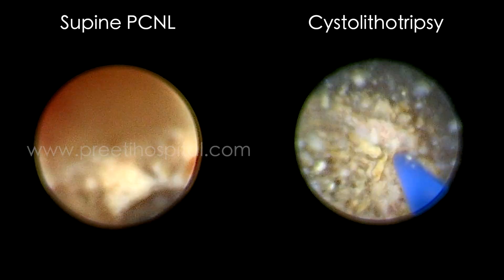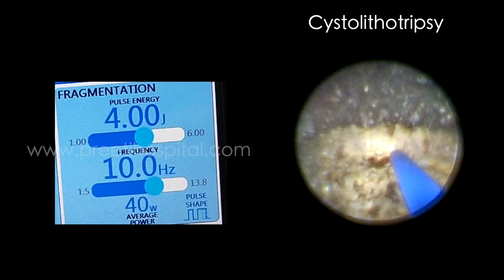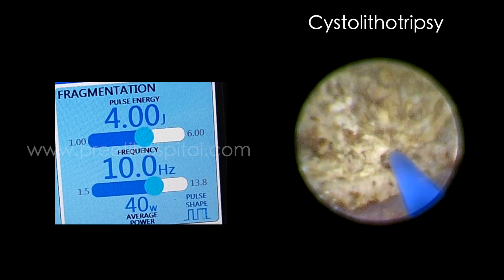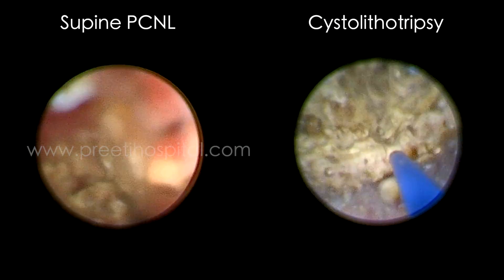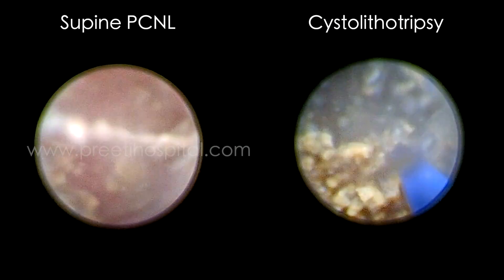This is just to save time — nothing great. But sometimes when both are working for one hour, it becomes two hours, or half an hour also becomes one hour. In combined procedures, we can finish both in half an hour. In fact, to our surprise, the PCNL finished faster than the bladder stone.